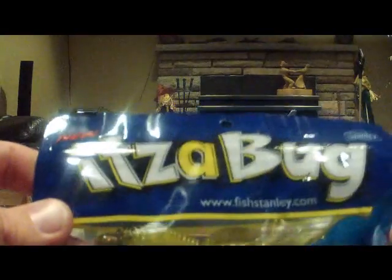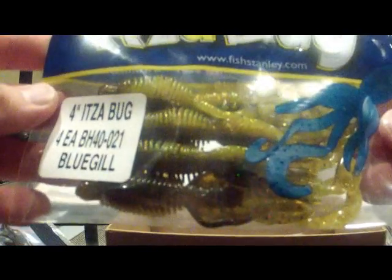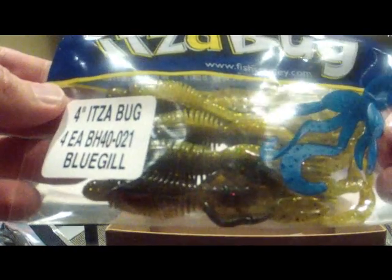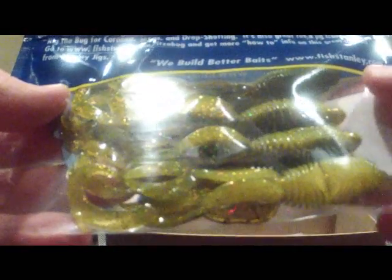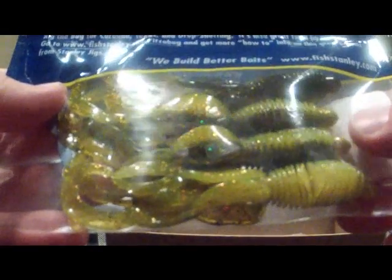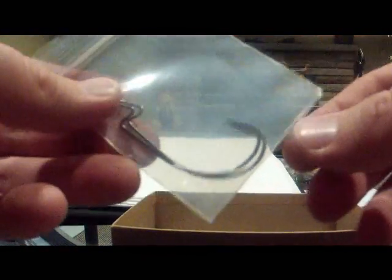What else we got in here? It's a Bug — some more soft plastics. Four inch It's a Bug. Look at that. I'll probably be throwing that for some bass come summertime. Nice little realistic colors, a little bit of green. Perfect. And we also got some hooks — perfect for the It's a Bug.